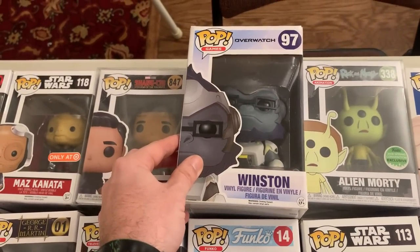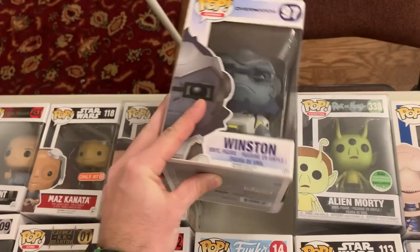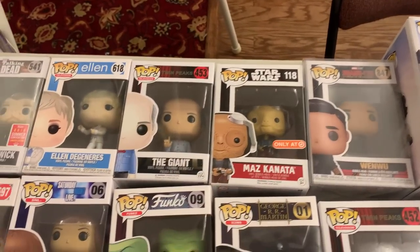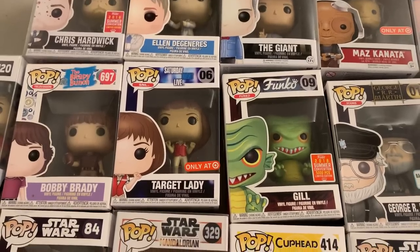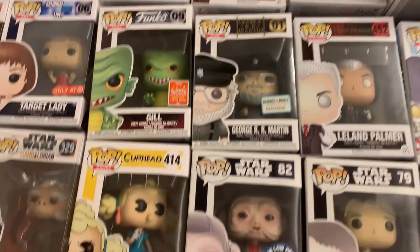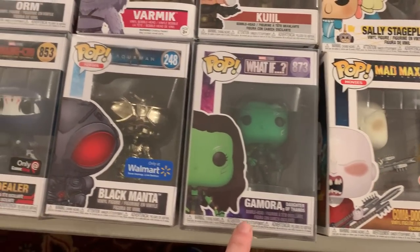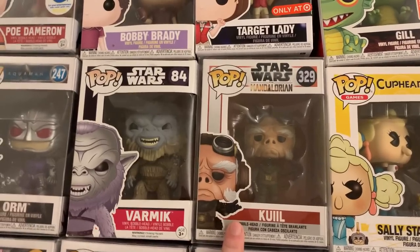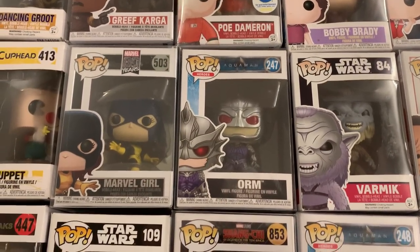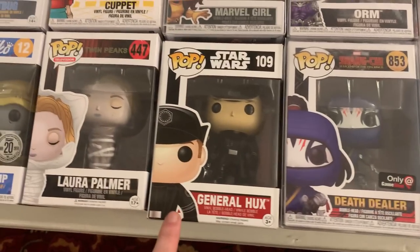Right here, we have an interesting one — we have Winston from Overwatch. This box is a very interesting size, like a weird variance of a six-inch box. Coming over here I see Maz Kanata, Ellen DeGeneres, the Target Lady, the 5,000-piece Gill, George R.R. Martin, Sally Stageplay from Cuphead. We also have Gamora from What If, Quill from The Mandalorian. Another Poe Dameron. I have Orm from the first Aquaman movie, Black Manta — this is the chrome one, silver chrome. Let's see: General Hux, Marvel Girl, Grief Karga, First Order Stormtrooper.